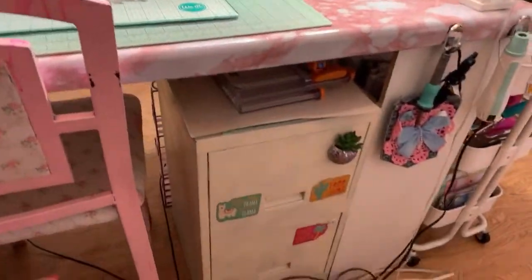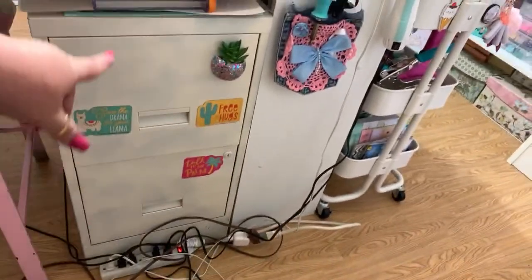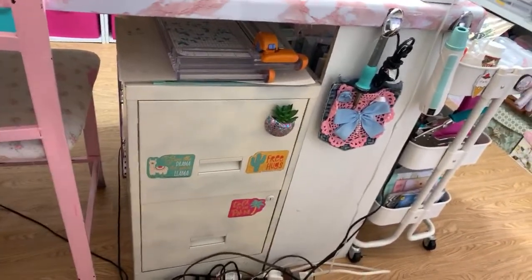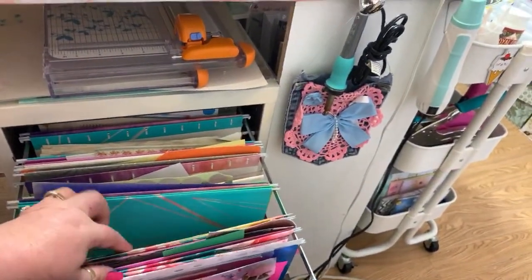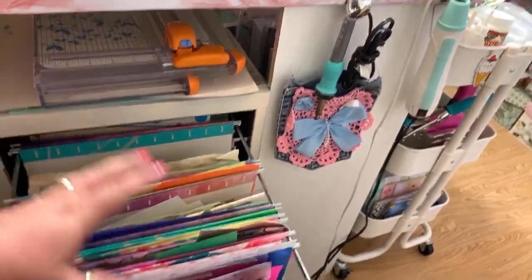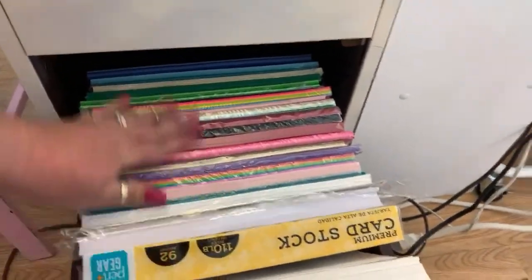My hot glue gun holder I got at Joann's - I love that thing, it's the perfect thing to have. Down here I have my Fiskars cutter paper trimmer, and this organizer I need to spray paint but we still have snow here in Ohio. I have my scraps of papers in here - I had them organized by color but lately I've been just throwing everything in there. In the bottom are my cardstock papers.